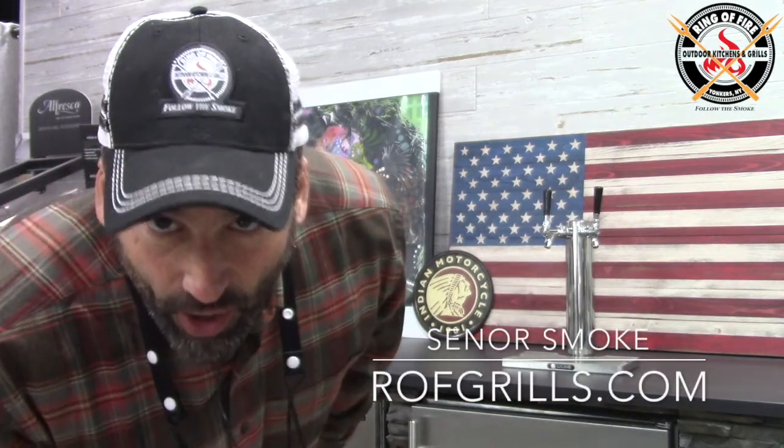Hello, everybody. It's Jonathan Senor Snoke from the Ring of Fire in Westchester County, New York. I bid you a hearty welcome.